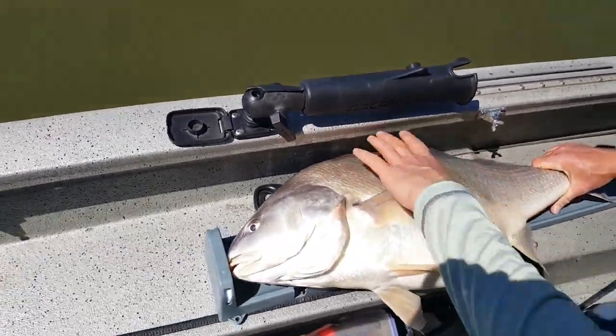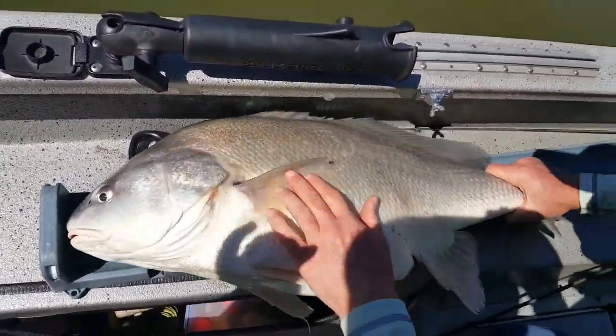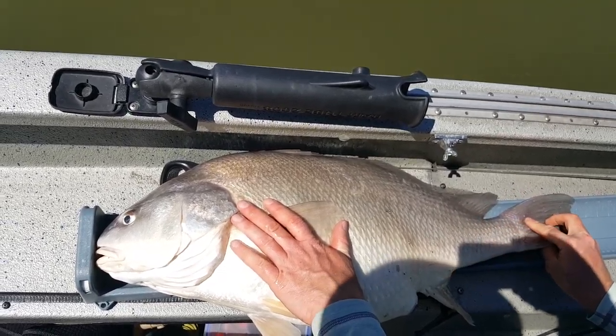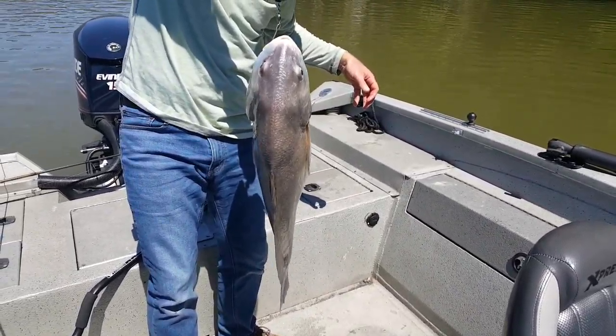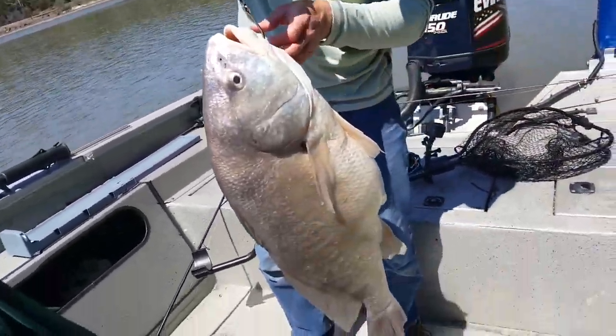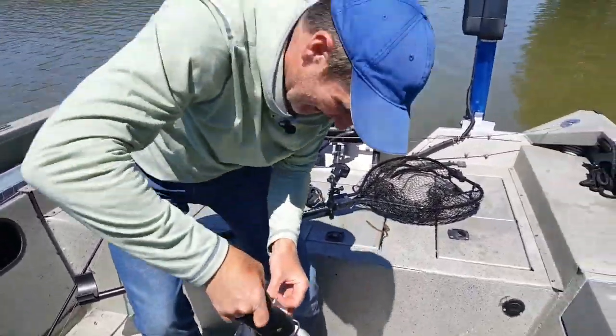Look at the girth on this — back to belly, it's insane. Thirty and a quarter inches. Seventeen pounds, seven ounces.